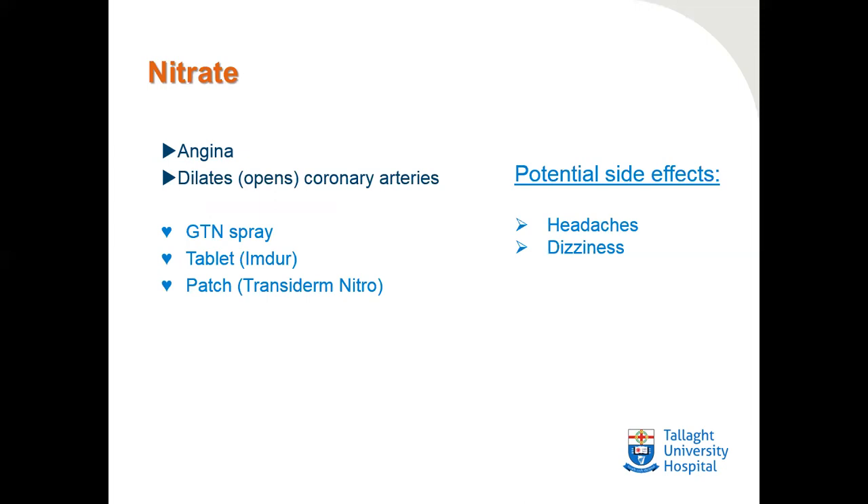Nitrates are medications used to treat angina — they dilate or open the coronary arteries. The most common nitrate prescribed is glyceryl trinitrate (GTN) spray, which can be taken if angina develops: one spray under the tongue, followed by a second spray five minutes later if needed. Nitrates are also prescribed in tablet form, known as IMDUR, or as a transiderm nitro patch. Potential side effects include headache and dizziness. We recommend that GTN spray is not kept on the person, as body temperature can alter the GTN liquid.